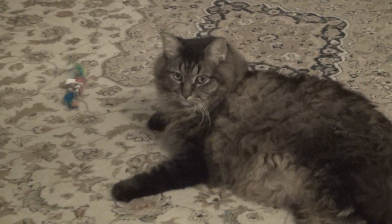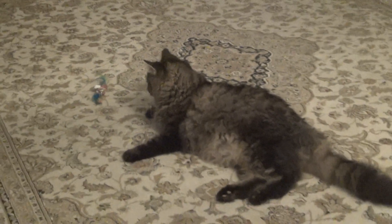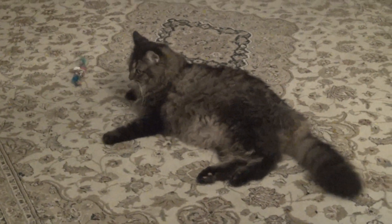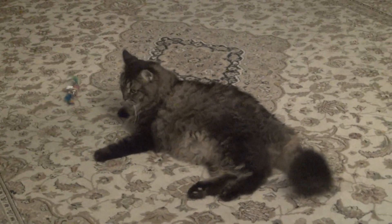He knows a couple of tricks. He'll bat the food out of your hand if you give it to him — that's one of his tricks. His other trick is knowing exactly what time in the morning he needs to be fed, and he's very, very strict about that time.